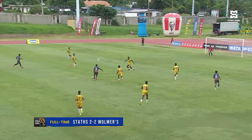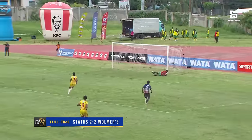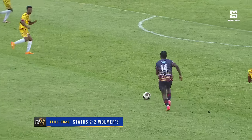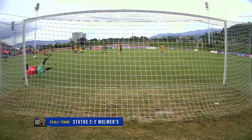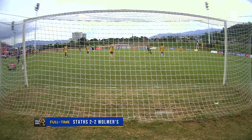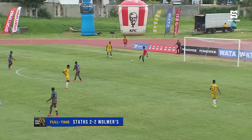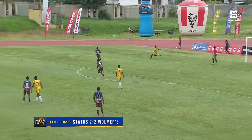In the second half, possession mostly went in favour of Silangio Technical. A shot from distance — a speculative effort — but no issues there in goal for Yuri Dryden.